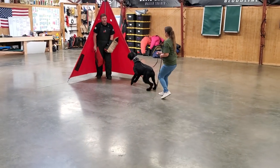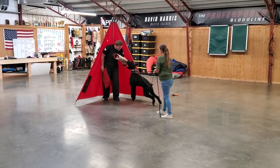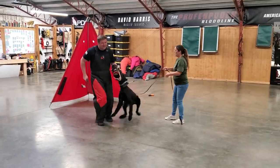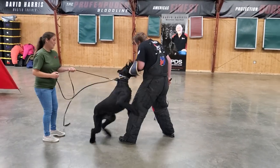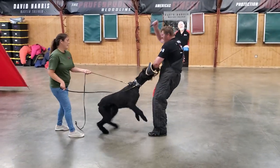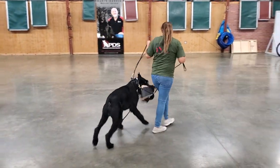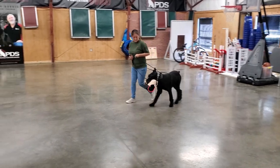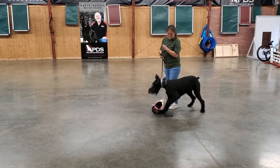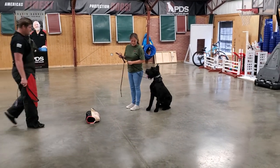Taking on that guy, backing him up into that blind — all the things we like to look for in a personal protection dog. His ability to show restraint when the guy is not putting up a fight: he backed him up into that corner, the guy is being passive, and Cliff is going to bark at him until he makes a sudden move, then takes that nice strong confident grip. Once he's given up the fight, we get a nice clean out, back to obedience — beautiful.